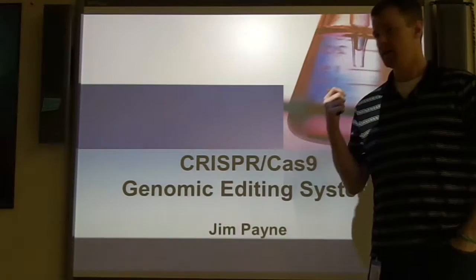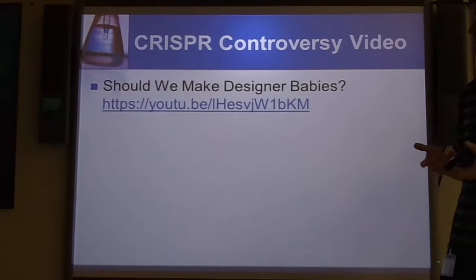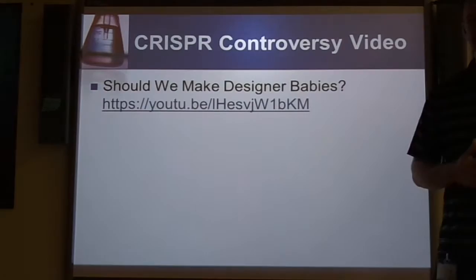Okay, hello and welcome. My name is Jim Cain, and I'm going to be talking about the newest genomic editing technique called CRISPR-Cas9. Before we get into the actual presentation, I wanted to talk about how, in the last couple of weeks, CRISPR-Cas9 has become quite controversial.